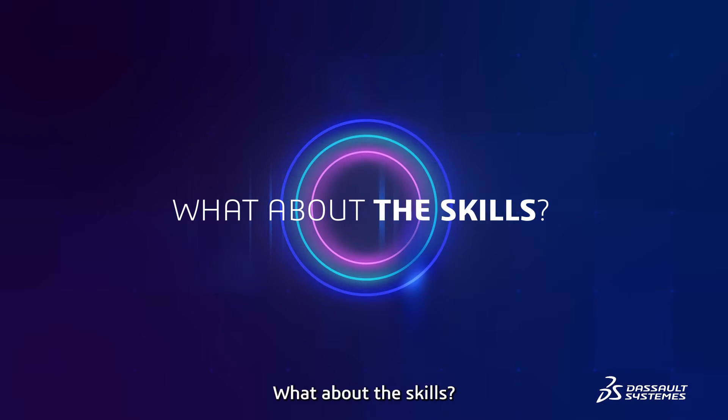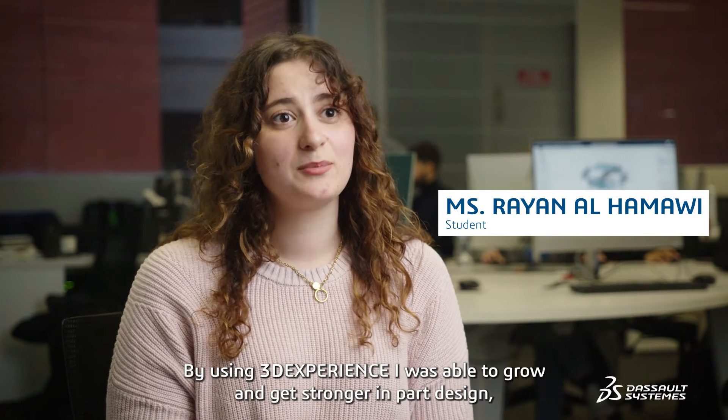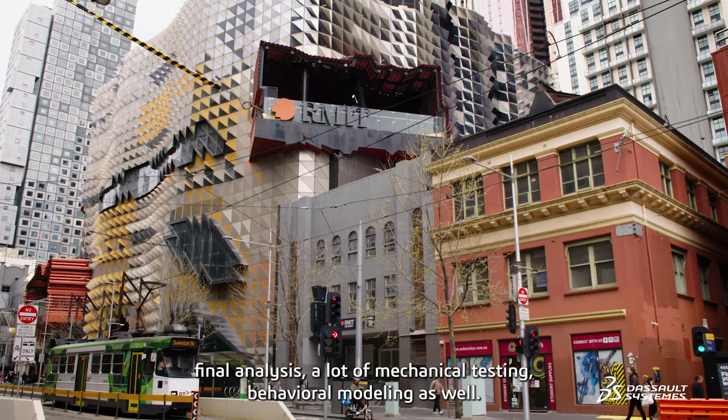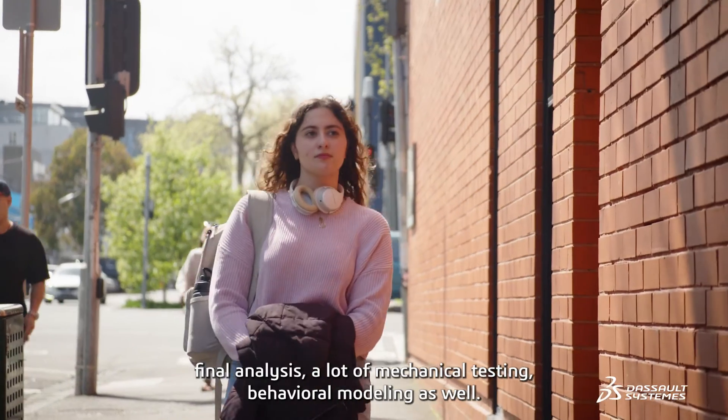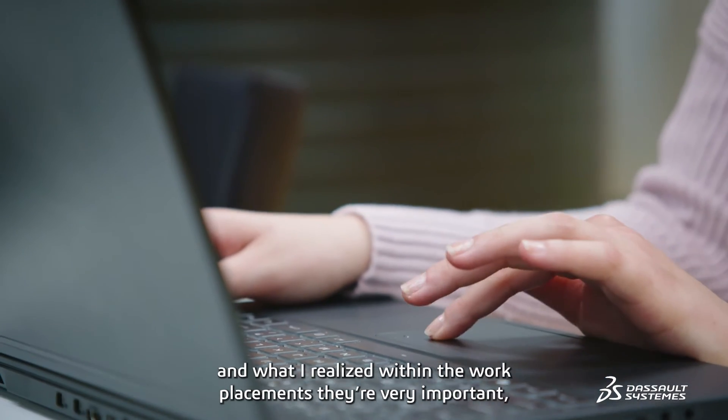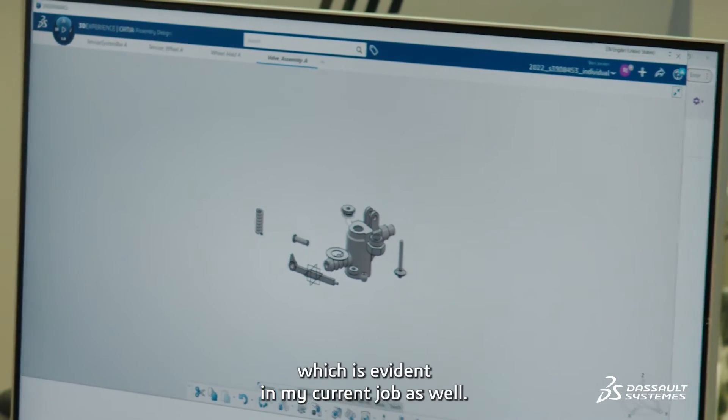What about the skills? By using 3D Experience, I was able to grow and get stronger in part design, finite element analysis, a lot of mechanical testing, and behavioural modelling as well. Those are key, and what I realised within the work placements, they're very important, which is evident in my current job as well.